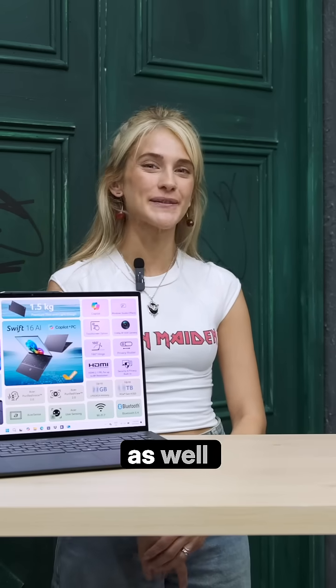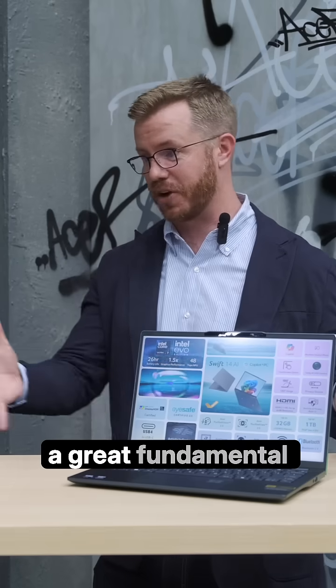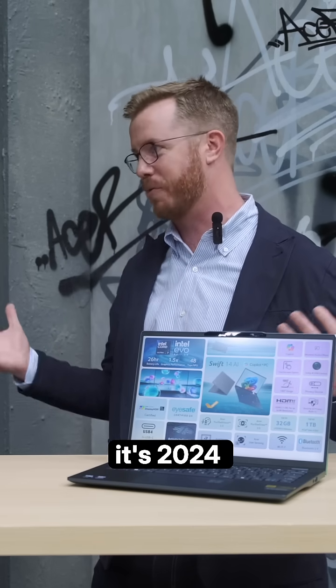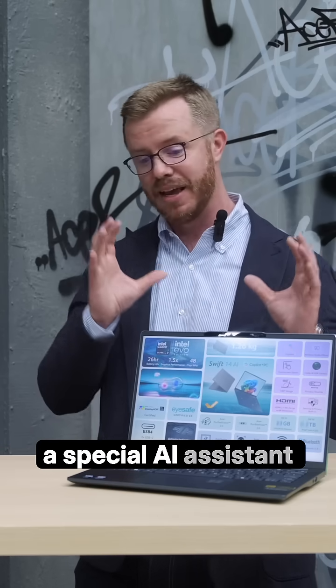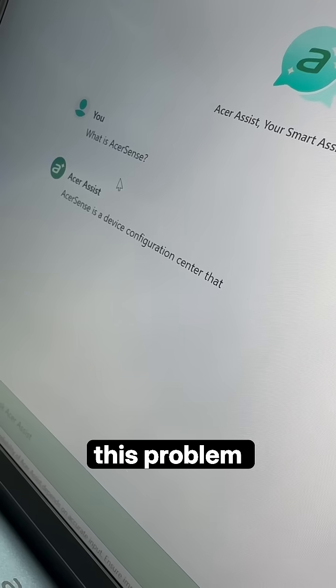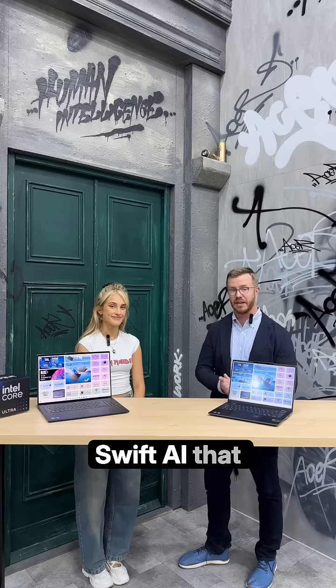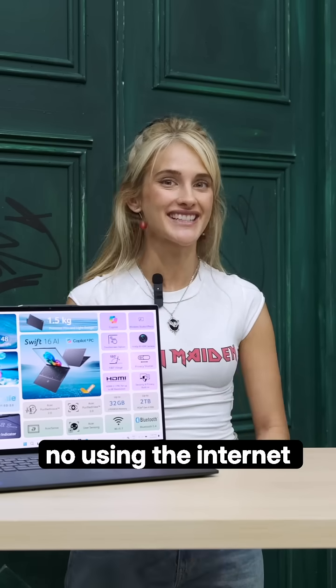We're really proud of that as well. Can you tell me more about the experiential AI features? Sure — it's not just a great fundamental computer product with CPU and GPU, but this is 2024, we're talking about AI. Acer has built a special AI assistant right into the Acer Swift AI, which solves all of your computer problems — like where do I find that menu, how do I solve this problem, do I need to make a phone call? Acer has built intelligence right into the Swift AI that helps fix that for you. And all offline as well — no ringing anyone up, no using the internet.